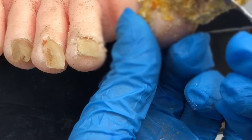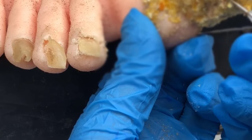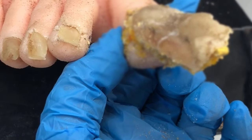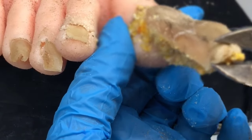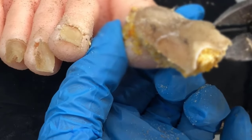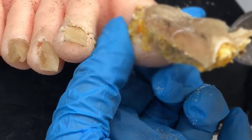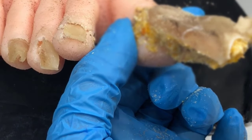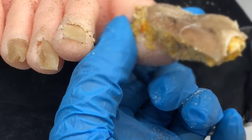Now if you know someone who has ugly toenail fungus, please share this with them because you can help them so much by doing that. You can share this right where you're at, or you can share it on Twitter, Pinterest, Instagram. You can even send an email or a text message to your friend. So let's talk about toenail fungus and how to cure it.